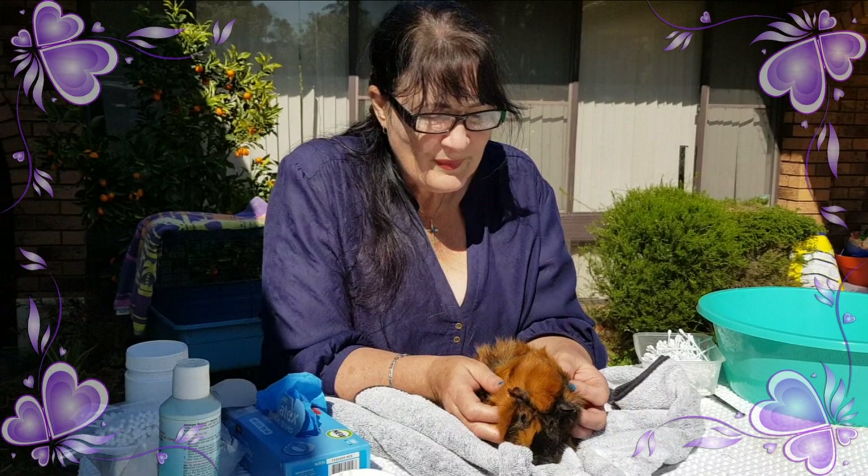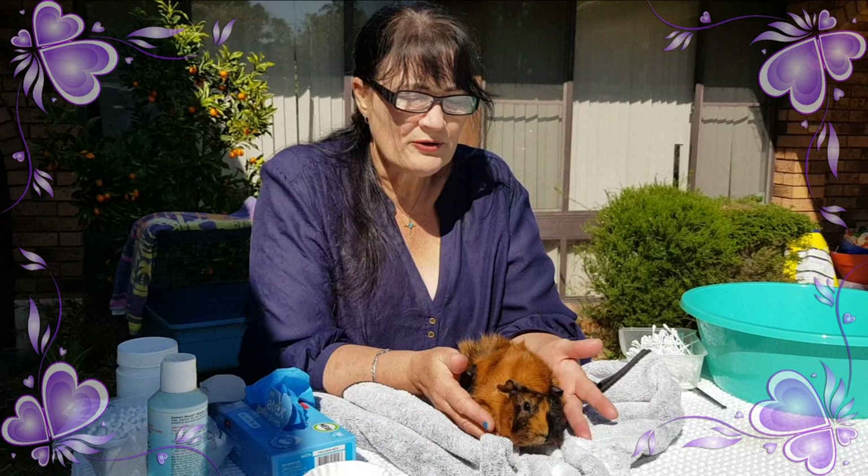Hi everyone, Lynne from Covey Central. This is Gouda. Gouda and her buddy have come in for a little health check, and one of the questions is how to know if your guinea pig has fungal or mites.